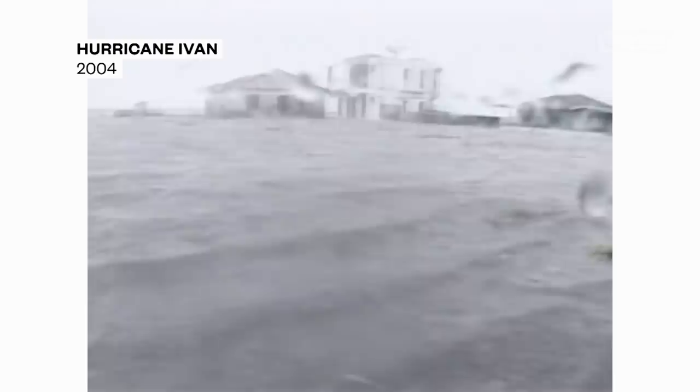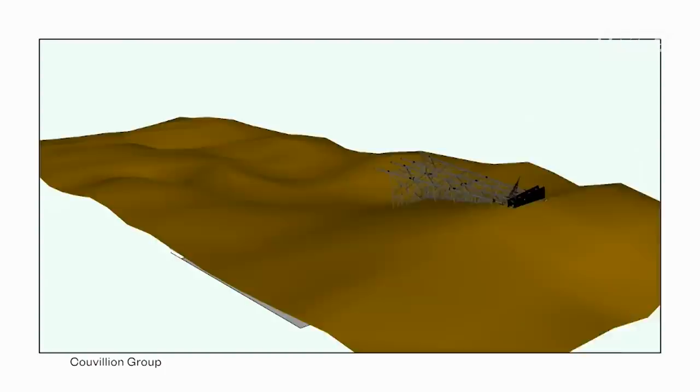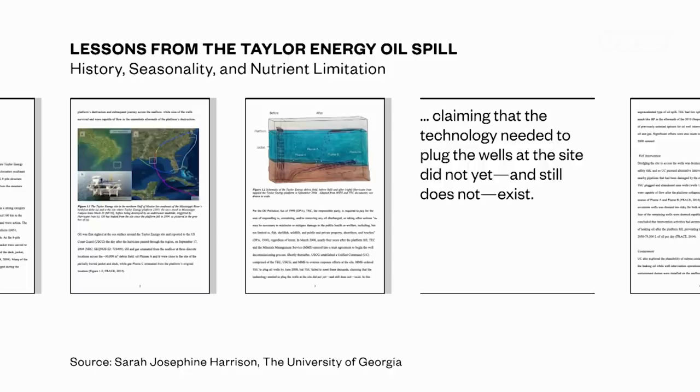The spill started back in 2004, when Hurricane Ivan tore through the Gulf of Mexico and knocked down an offshore oil platform owned by a Louisiana-based company called Taylor Energy. Taylor tried to stop the leak, but only managed to plug about a third of the compromised underwater wells. After spending $200 million to clean up the site, they claimed nothing more could be done — that the necessary technology simply didn't exist.